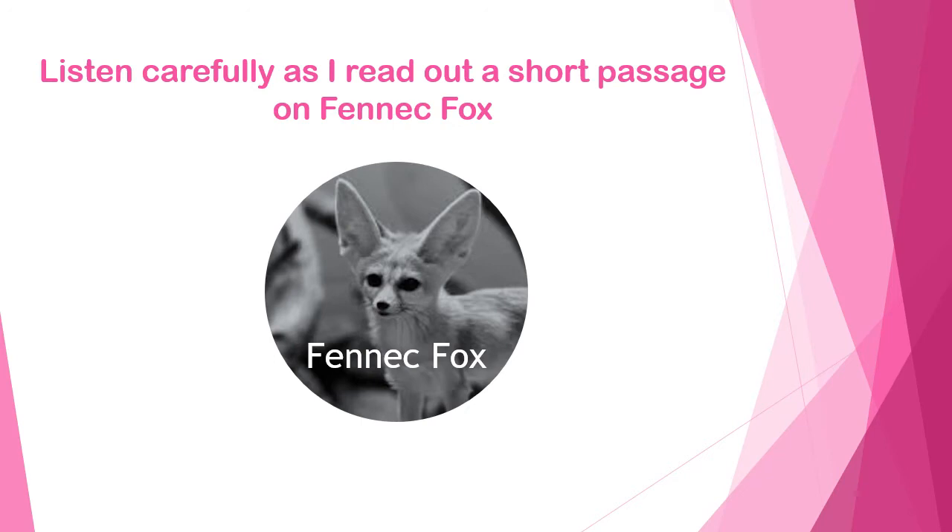So it's easier for heat to escape. The fox has a second way to keep cool too — it only goes out at night. That way it avoids the hot sun altogether.